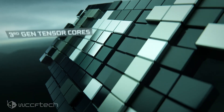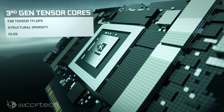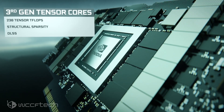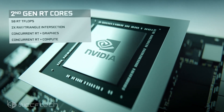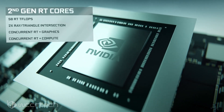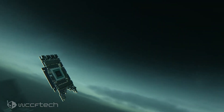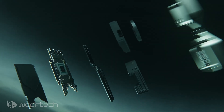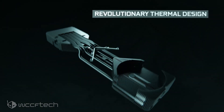Unlike the 19.5 Gbps speed of the RTX 3090, the GeForce RTX 3080 Ti is set to retain the same memory speed as the RTX 3080 at 19 Gbps. Since we're getting 12GB of memory, the RTX 3080 Ti will be using a 384-bit bus interface, which should equal a total bandwidth of 912 GB/s.